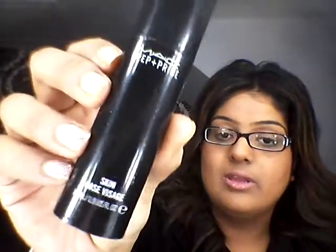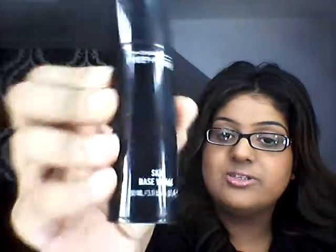For my face primer, hands down the best primer in the world is MAC's Prep and Prime. I've loved this — I use it all the time. It's an absolutely amazing primer. You're going to need the tiniest amount of it and it does wonders. That has been my favourite primer.